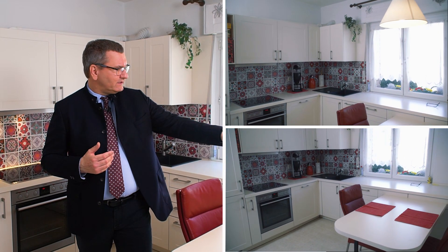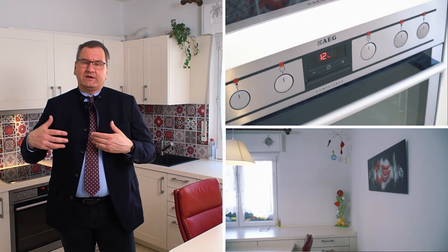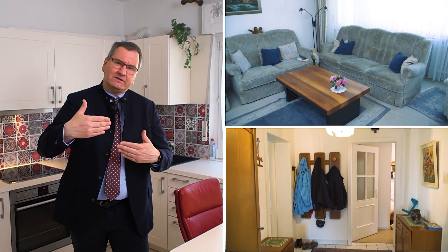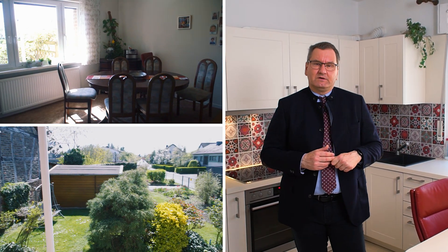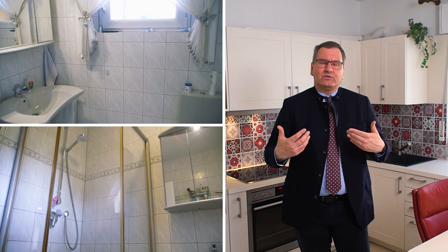Wir haben eine Wohnküche, verbunden mit einer modernen, schicken, freundlichen Einbauküche. Wir haben ein Wohnzimmer mit Textilbelag. Wir haben eine Diele, und an die Diele grenzt unmittelbar das Esszimmer an. Das Gute beim Esszimmer ist, wir kommen direkt in den Garten, und den Traumgarten haben Sie ja bereits gesehen. Dann gibt es hier noch ein kleines Schlafzimmer und ein zeitloses Duschbad.